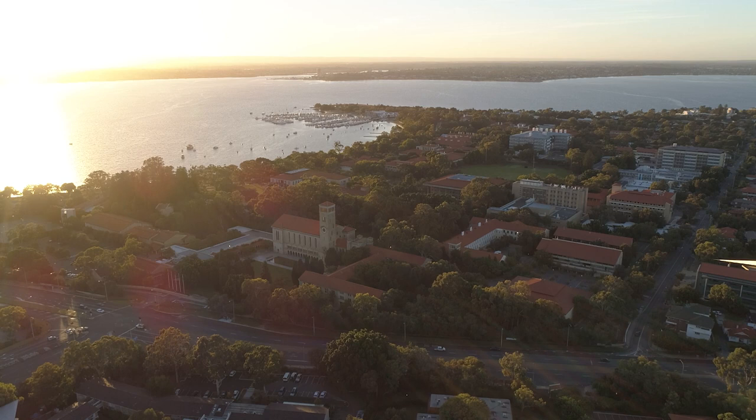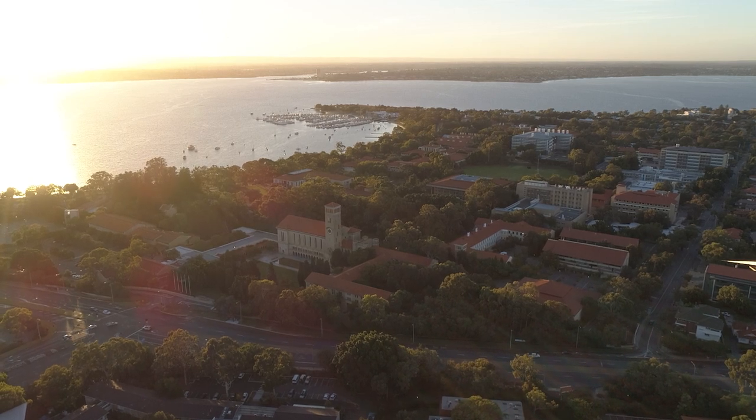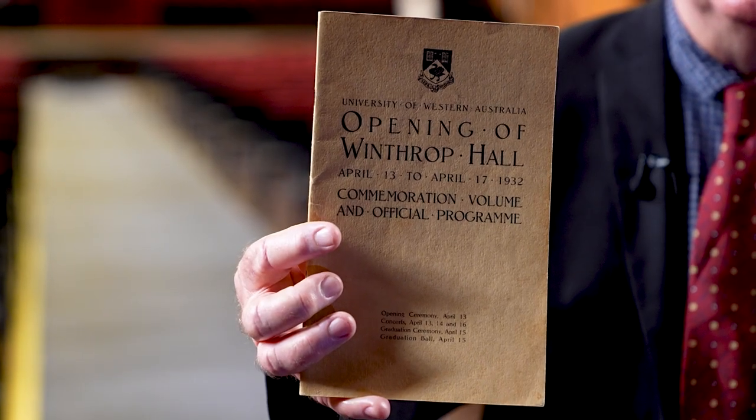What we see here is a magnificent building, and what I'm holding is something that I actually found at a Save the Children book sale for 50 cents — it's the original program from 90 years ago for the opening of this building.